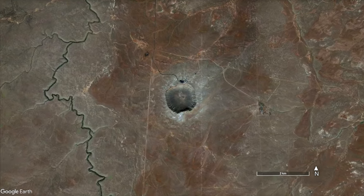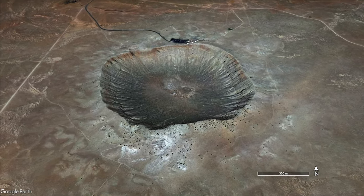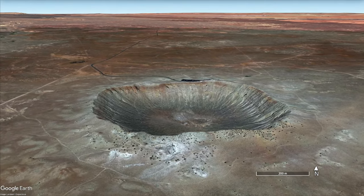Even the best preserved impact crater on Earth, in my home state of Arizona, was not proven to be the result of impact until 1963.